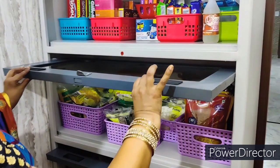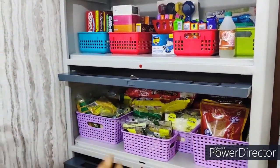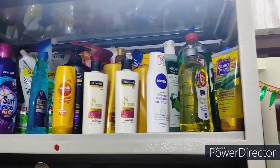I am going to take a look at the inside of the room. I have some shampoo and shampoo.